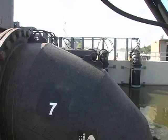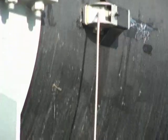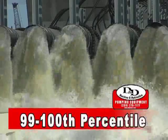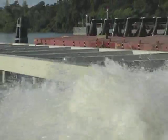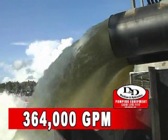With all seven units installed and operational, D&D conducts a full day demonstration of the massive pumping ability of the system. Flow monitoring devices are installed to display flow data to D&D personnel and observers from the Army Corps of Engineers. At the end of the day, all seven pumps performed in the 99th to 100th percentile of the evaluation criteria, proving D&D's capability to design, build and install a system that can move over 364,000 gallons of water per minute.